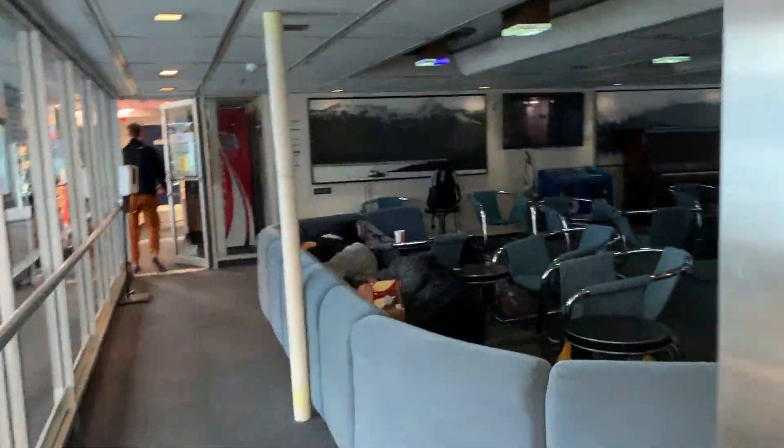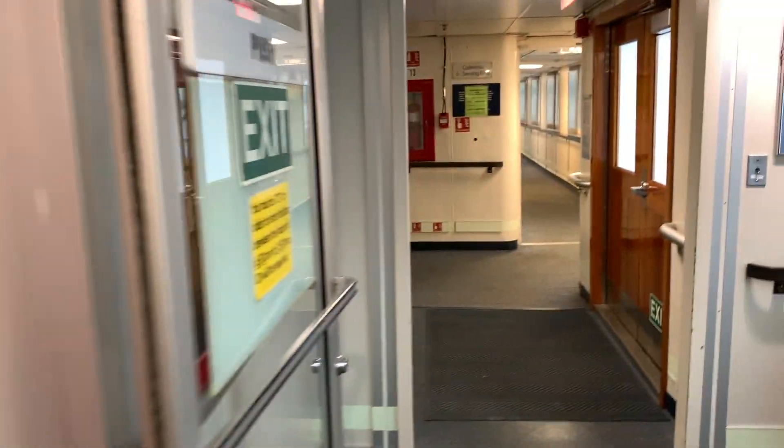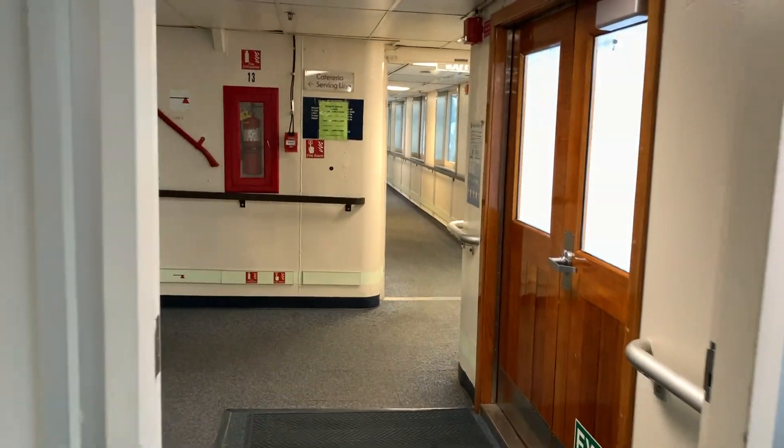There's a bar, not open yet because it's not even 8 in the morning. But it is a great place for all the kids that were forced to get up early to hang out and take a nap.